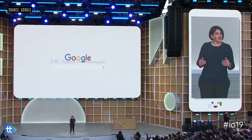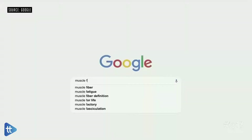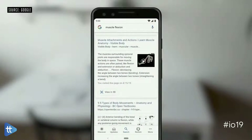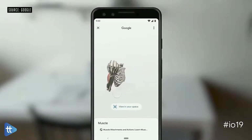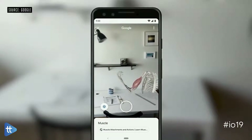With computer vision and augmented reality, the camera in our hands is turning into a powerful visual tool. So today, we are excited to bring the camera to Google Search. When you search for something like muscle flexion, you can view a 3D model built by Visible Body right from the search results. Not only that, you can also place it in your own space.